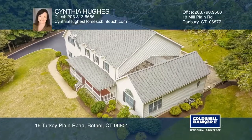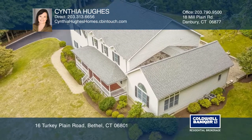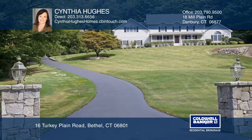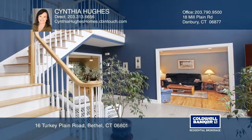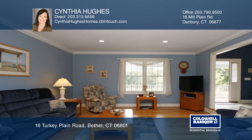Upon entering the stone pillars, the level driveway brings you to this custom colonial home with its expansive front porch. The Brazilian cherry hardwood flooring warmly greets you at the front door. The professionally manicured landscaping wraps this 4,544 square foot home with beautiful scenery.